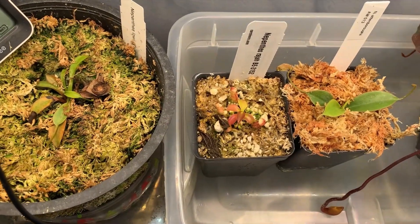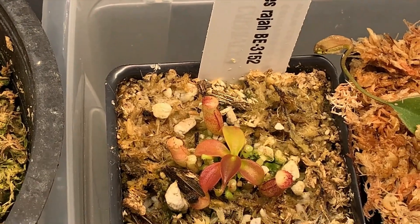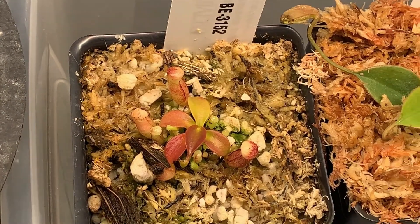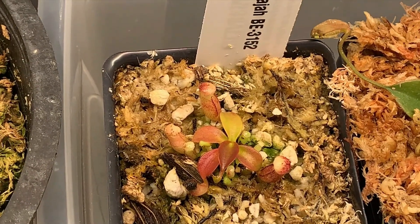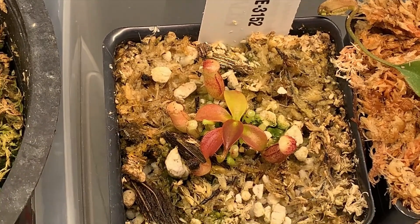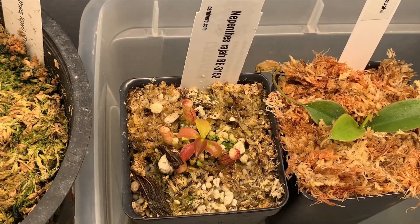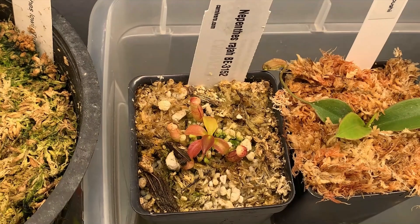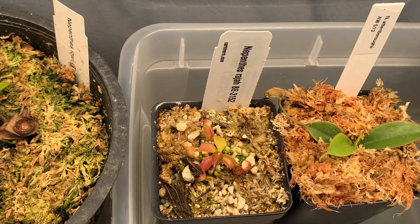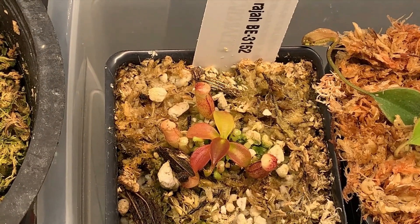To the left I've got this Nepenthes raja, which I've had for eight months. It is also doing very well. Its growth is somewhat slowed down by a very large number of basal growths that it's got. But I don't mind it staying small for longer, especially because when it does get big, all those basals will make it quite a dramatic multi-growth plant. It is a BE3152, and I got it from Carnivero.